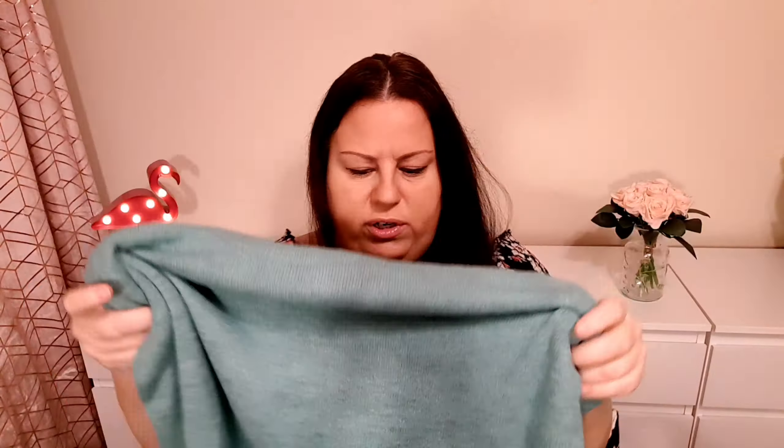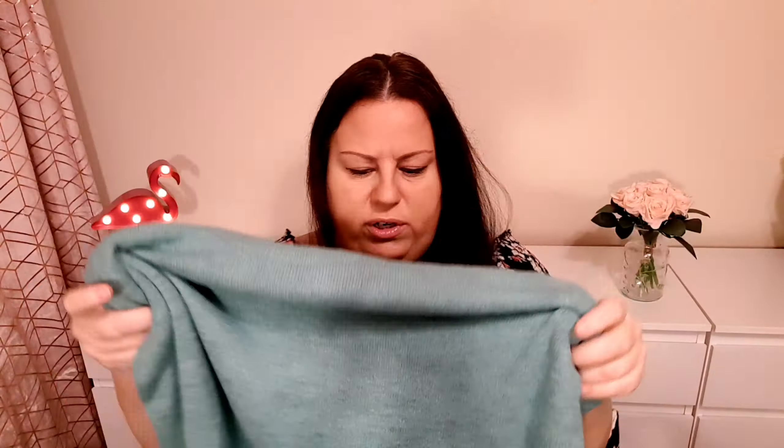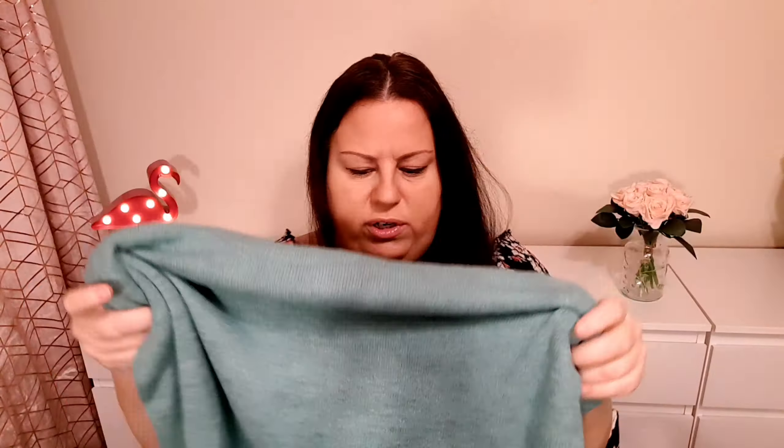Let's see how it looks on me. The dress comes up to my knees. It seems a little bit see-through and because of the light color you can see my tummy more, so I might wear shapewear with this one. But otherwise, it's lovely.